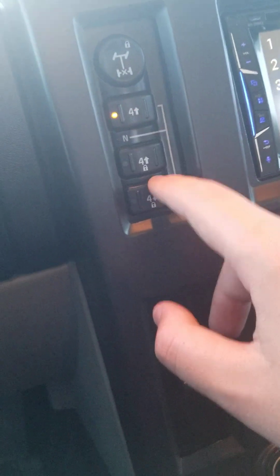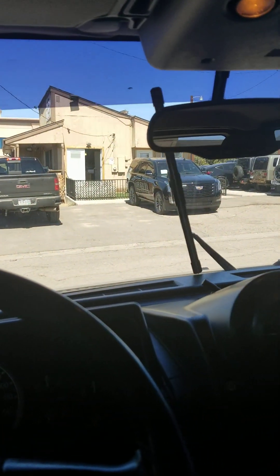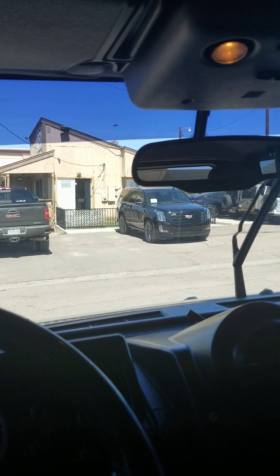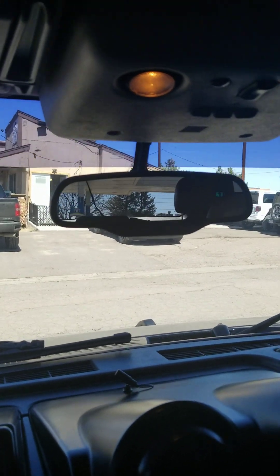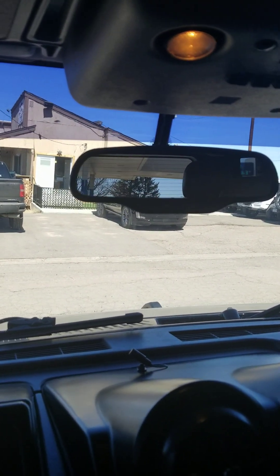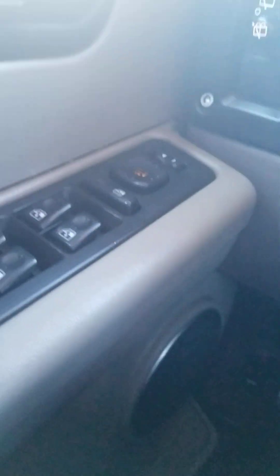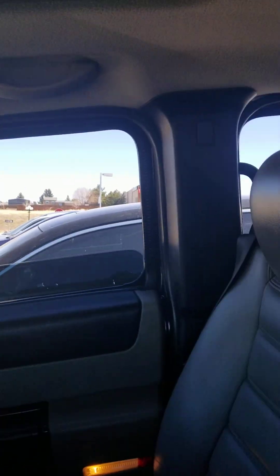Your four wheel drive switch, axle lock, locking differential, dimmer, your intermittent wipers, your rear wiper. This button here lowers all four windows.